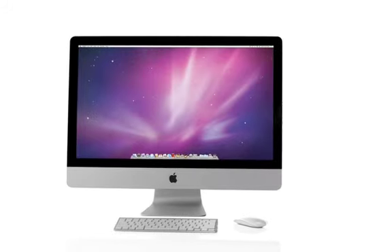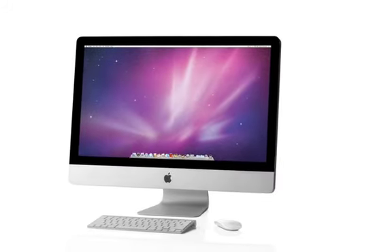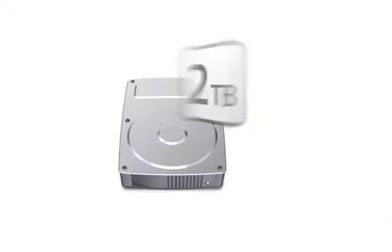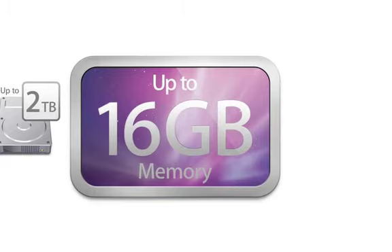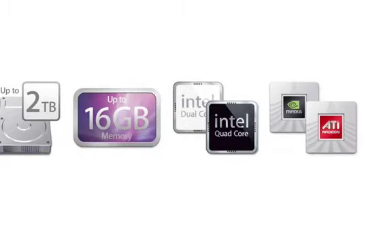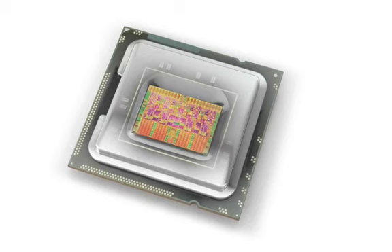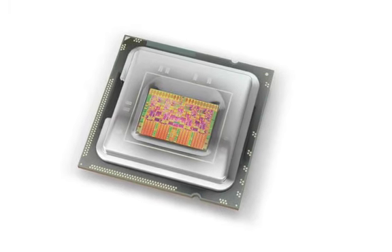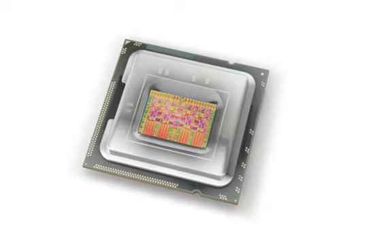Outwardly, you can see differences between our new iMac and previous generations, but inside it's really radically new. Storage, memory, new CPUs, new graphics processors — everything's better and faster in this new iMac. The 27-inch computer with the new quad-core Nehalem processor is a real workhorse. Those are workstation-class technologies really built into a consumer computer.